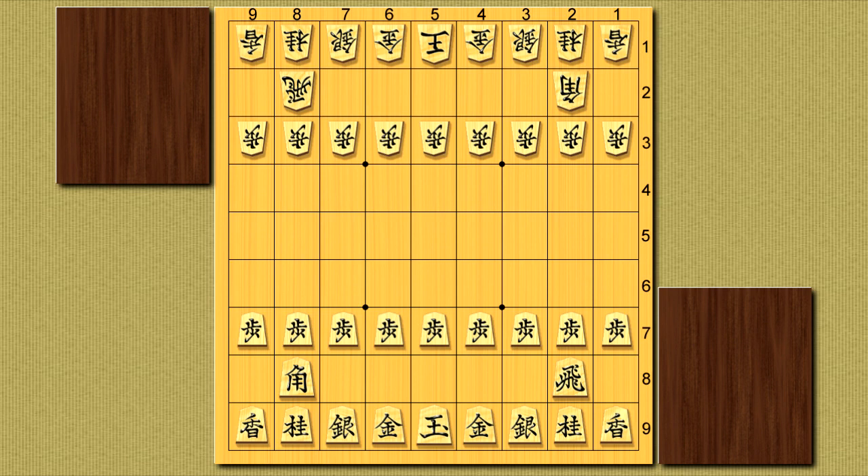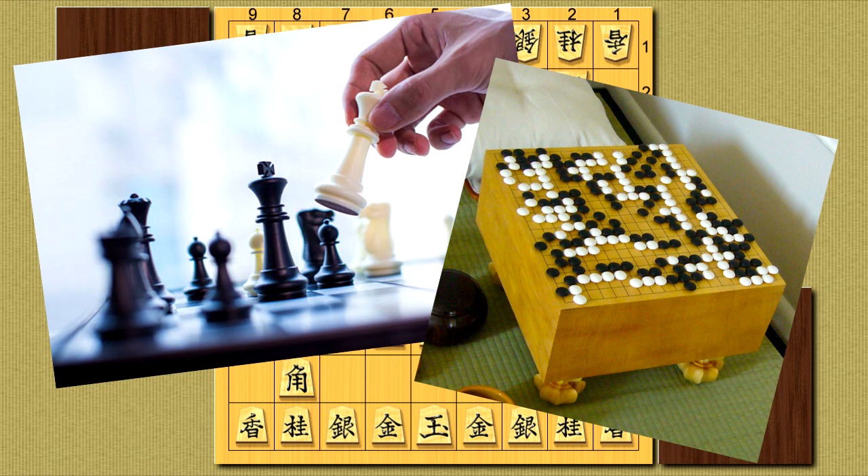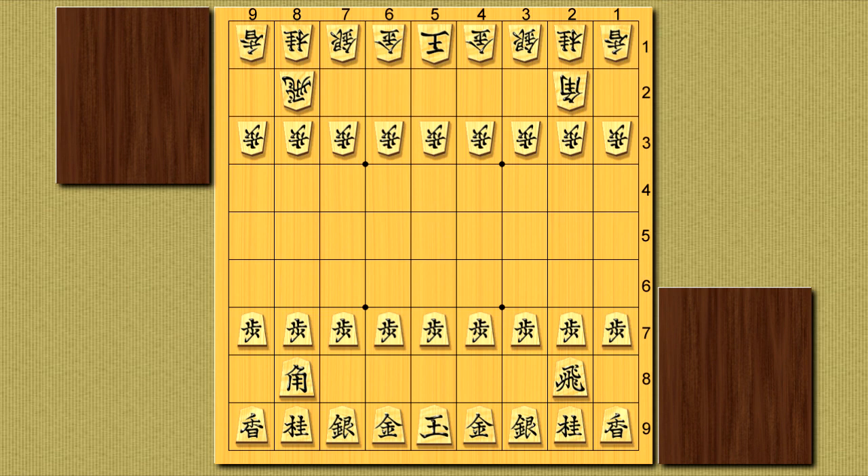Shogi, like a lot of traditional board games, is played between two players. Most similar games use colors to distinguish the players apart, named after the color of the pieces they use — for example, white and black, or black and red if you're in China. Black and white are also often used in translated Shogi content, where the first player is called black and the second player white. But there's one problem with that usage in this game: all the pieces are the same color.